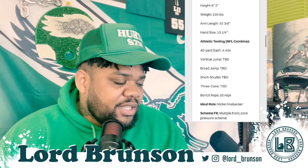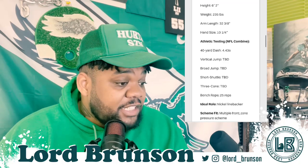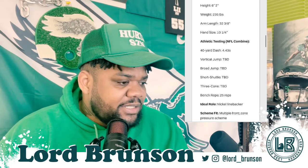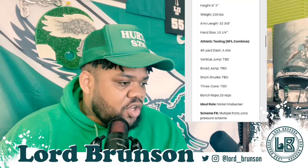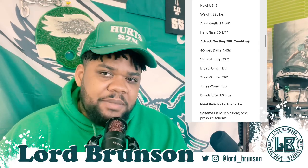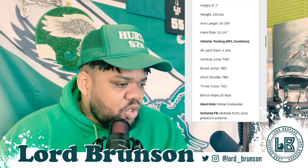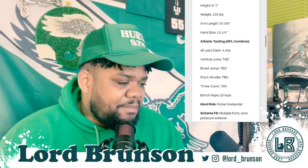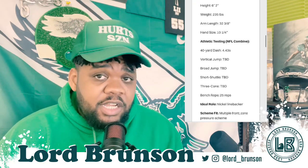Top reasons to buy in on Trenton Simpson: electric range in coverage and pursuit — we see that on the film. Explosive hitting power and impressive finishing ability to the football. Passing down value is rare for a player of his stature. Instincts playing forward or in space against the pass. Top concerns: not a one-size-fits-all prospect for scheme fit — in certain schemes with how big he is, he doesn't hold up well, which I think is questionable. Saw reduced impact in 2022 when moved into a more traditional stack role. Ability to set the edge or deconstruct blocks in the box is an area for improvement — though on the film I see him tracing and shedding blocks well to get to the football.